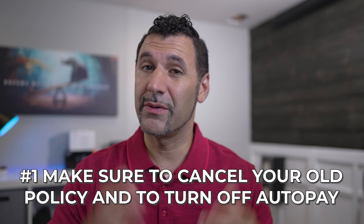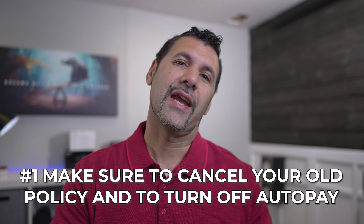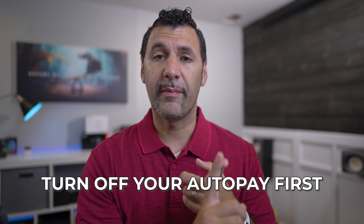The first thing is to make sure that you cancel the old policy and turn off your auto pay. When a customer needs to cancel their policy, they should call their insurance company and say: turn off my auto pay first, so it doesn't automatically draft. You may want to ask if it's already processing, because if it is, then it's too late — it's going to go through your bank, and I'll tell you in a minute how to fix that.